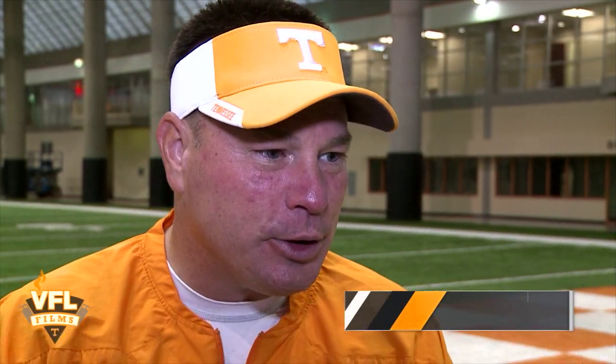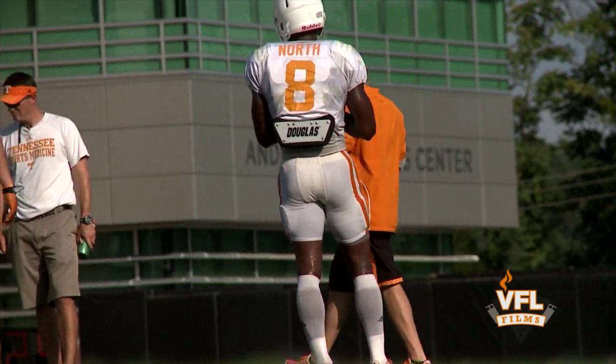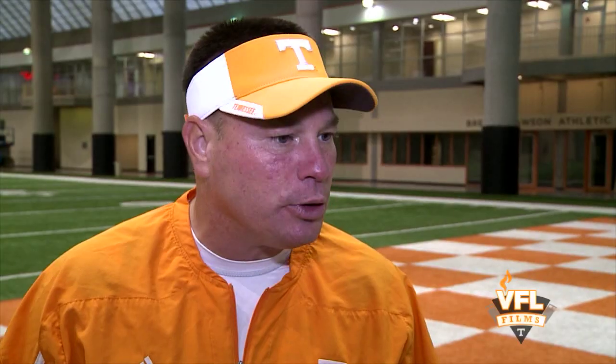The catapult GPS system helps when coaches are planning their practice schedules. We always talk about science over tradition — that's part of the sports science. We're able to really track and monitor our student athletes and maybe alter the course of practice throughout the course of a week.